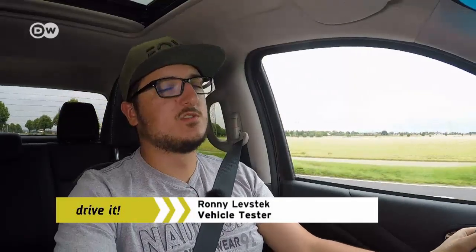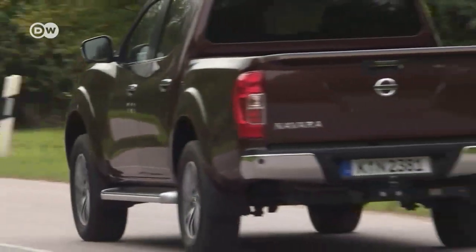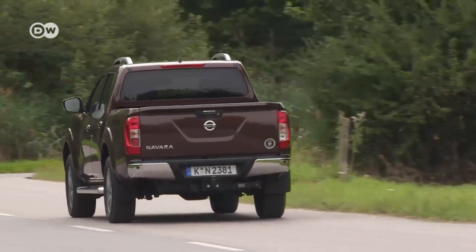Ronny is satisfied with the Nissan Navara. Greater driving comfort in particular helps it bridge the gap between utility vehicle and SUV, so we may be seeing more pickups on German roads in the future.